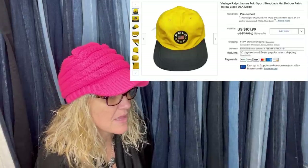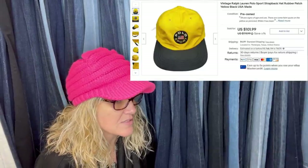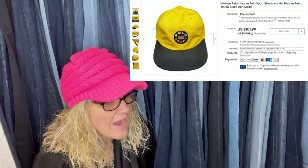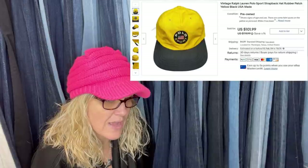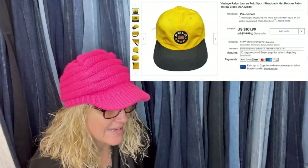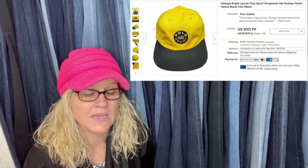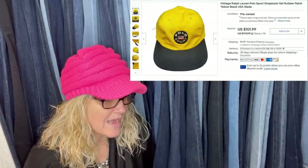Scott has one more — this hat sold a few minutes ago for a best offer of $85. He paid $4 at a thrift store. Some quick tips for vintage hats: look for hats made in the USA — those are usually older. Look for old farm baseball caps or caps with big bright colors like this one. This is a Polo Sport hat — vintage Ralph Lauren. We talked about this earlier: Ralph Lauren has a following, can go for big money. This one sold for $101.99 plus shipping.